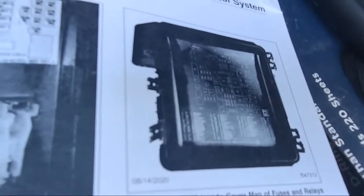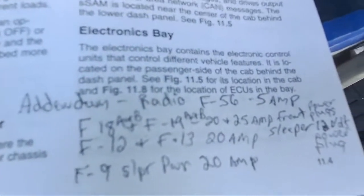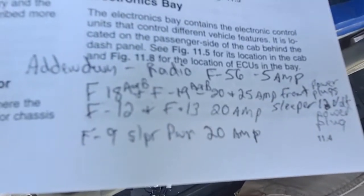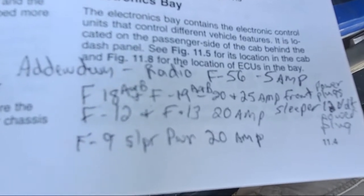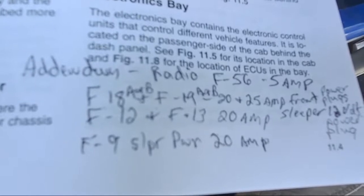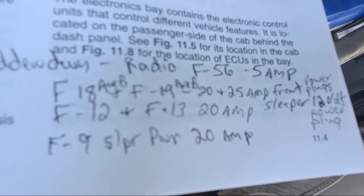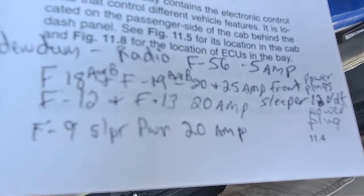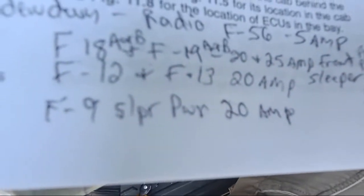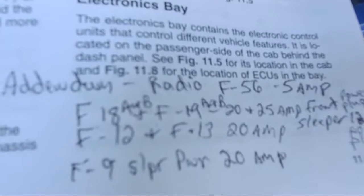They used to have a glossary, an index, and they'd list fuses. Now they don't even have this in the book, so I put it in as an addendum — you can take a picture of this and put it in your own book. Radio fuse: F56, 5 amp. Front power plugs: F18 A and B, and F19 A and B — 20 and 25 amp respectively. Sleeper 12-volt power plugs: F12 and F13, 20 amp. Sleeper power plug: F9, 20 amp. The problem is correlating those numbers to the actual panel.